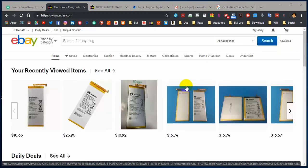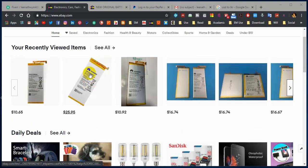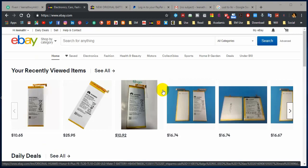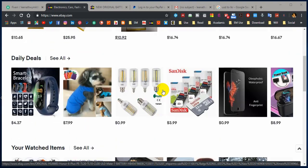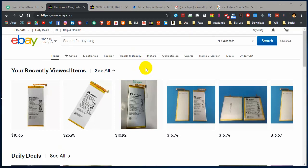You can see the eBay online market here. I have logged into my profile — you may have seen this interface. I have searched recently for different items. Actually, I searched for a battery for my smartphone. So at the time I decided to show you how to select a good seller and good item for what you have been looking for.